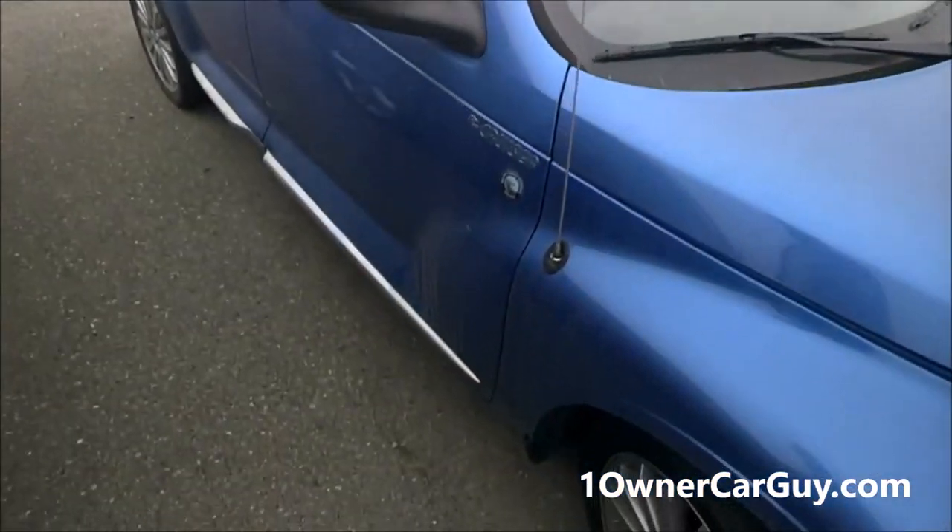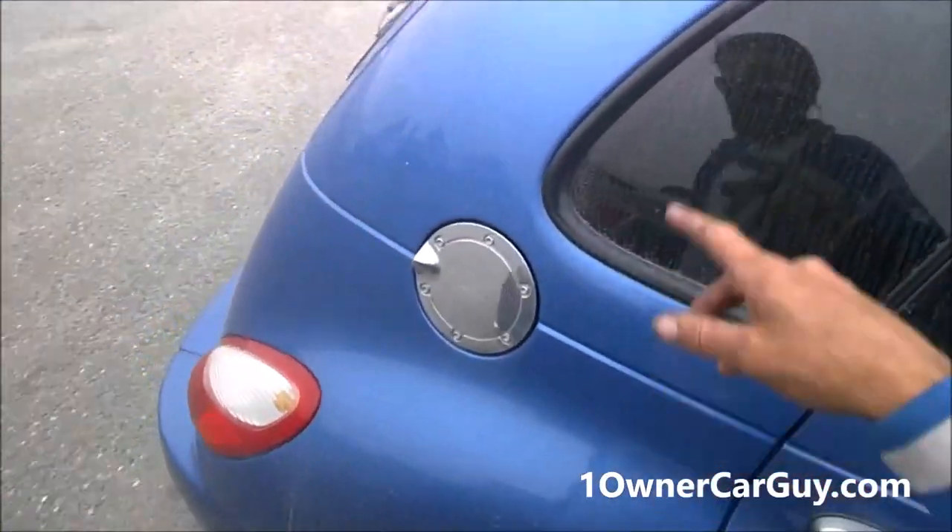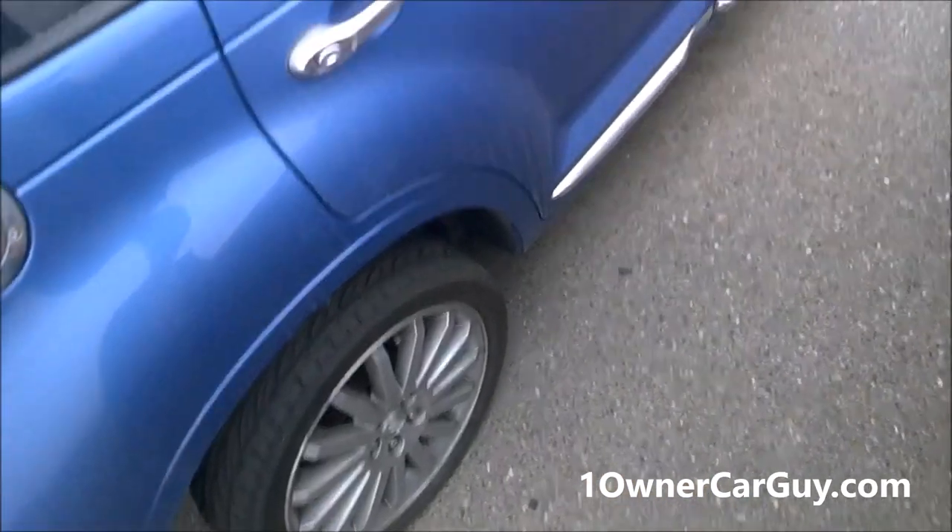PCH Edition. Nice. Chromed out. Spoilered out. Chrome gas tank. Spoiler here, spoiler there. Upgraded wheels. It's just a nice car.